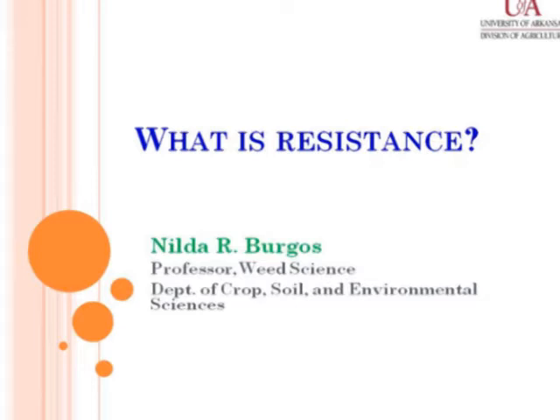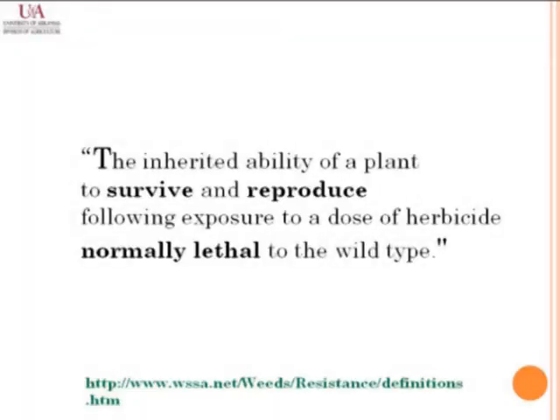It's a privilege to be here today to share our experience in dealing with one of the major weeds we have now in the U.S. This is going to build on what Dr. Oliver and Dr. Bob Nichols have already started discussing. We are going to delve a little bit deeper into this issue. Dr. Nichols presented the definition of resistance as published by the Weed Science Society of America, and I'd like to highlight a few points to refresh your memory.